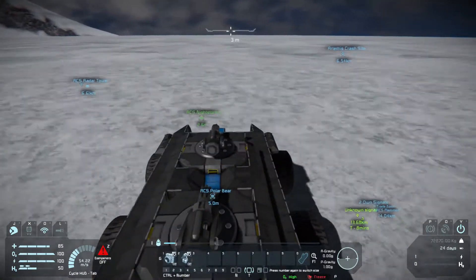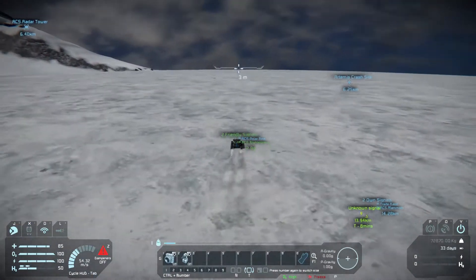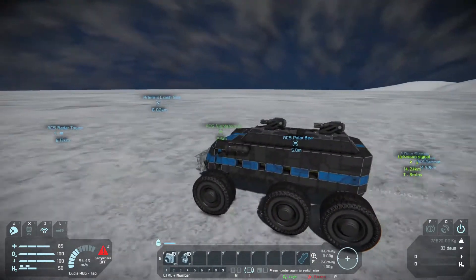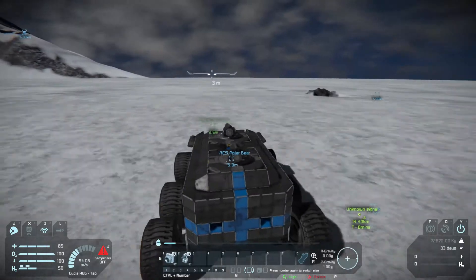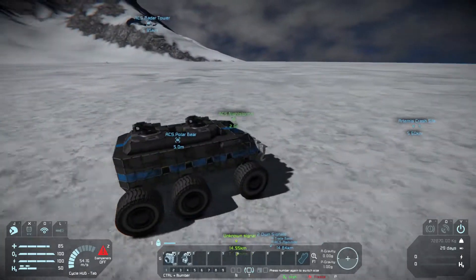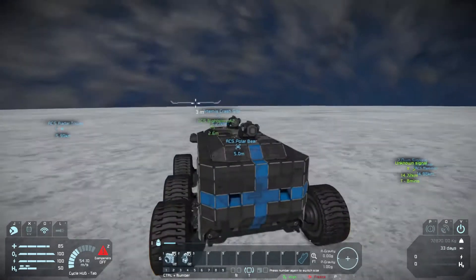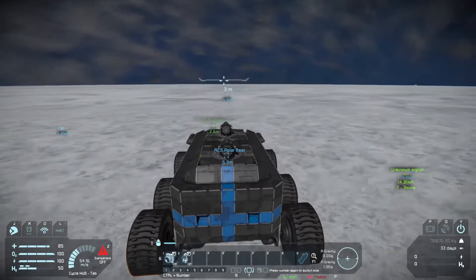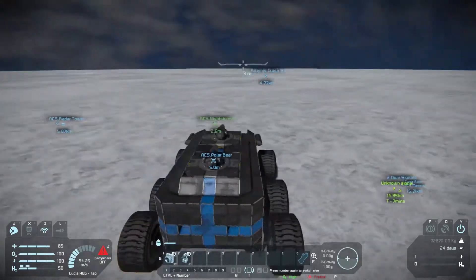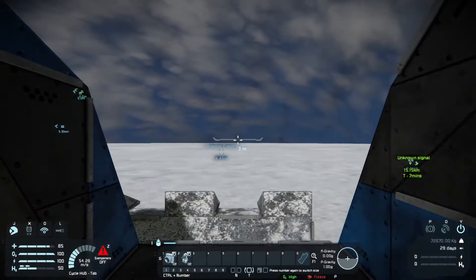Why are you going to the Artemis crash site? It should be over here somewhere. Should we go back and salvage the Artemis, actually? Oh - yeah. Oh, crater! We don't actually know how damaged that thing is, so it might need some supplies from the Artemis. Yeah, that's a fair point. Radar tower - up there. The Artemis is about five kilometres away and closing. You should see it on the horizon. Another crater there.